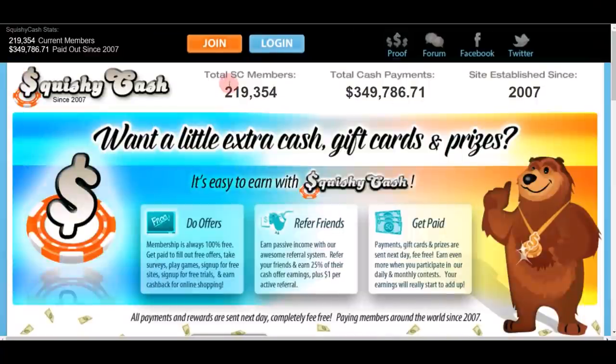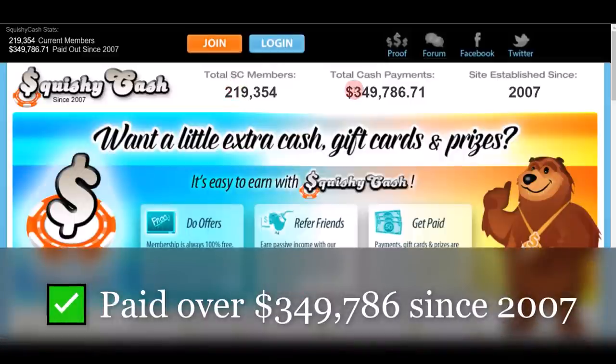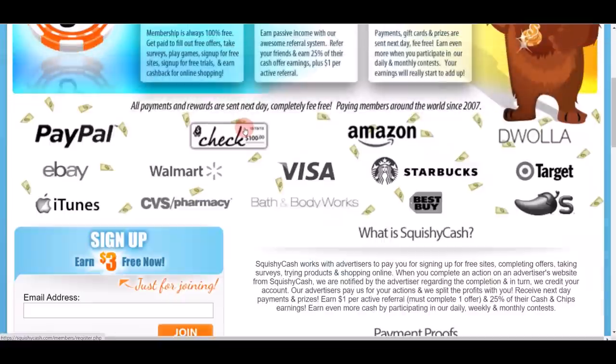Moving on to the final app, which is Squishy Cash. You can go to squishycash.com. At the moment they have over 219,000 members and have already paid out over $349,000 to all members since 2007. One thing I like about Squishy Cash is that they offer different payment options, for example PayPal, gift cards, and checks.